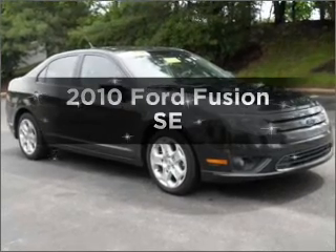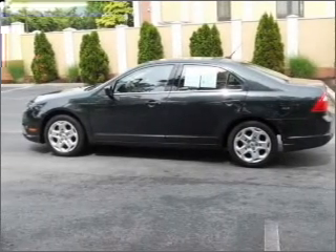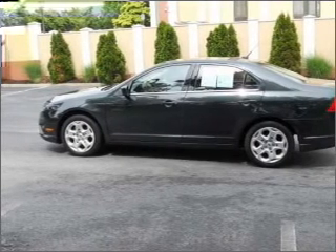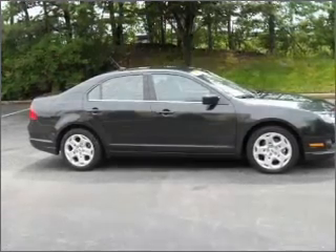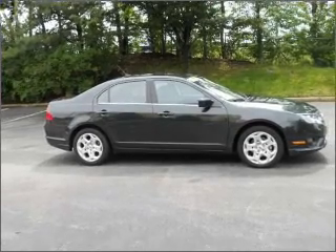Introducing the 2010 Ford Fusion. If you're looking for a first-rate auto, this one could be yours today, with an efficient four-cylinder engine that gives you more control with its manual transmission, and brakes safely with the anti-lock braking system.